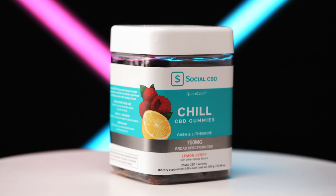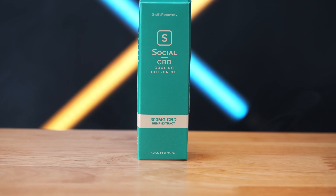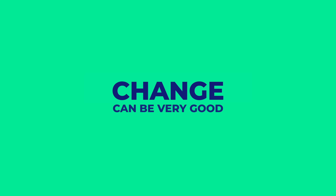Hey guys, today we're talking about Social CBD, once known as Select CBD. But you know what? This brand isn't afraid of making changes. In fact, they believe change can be a very good thing.